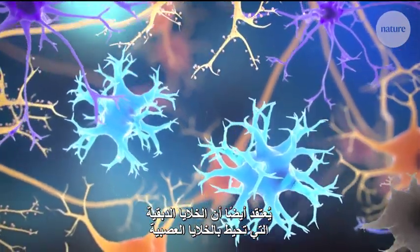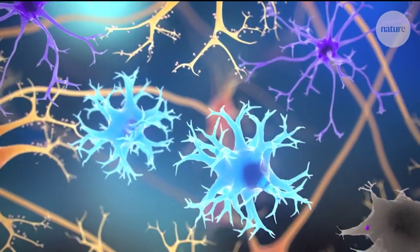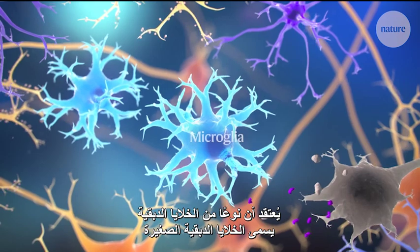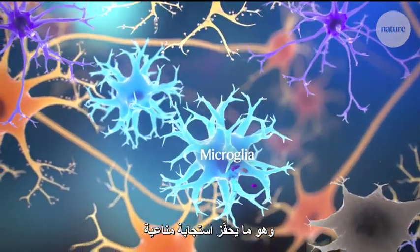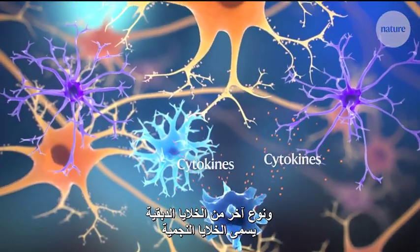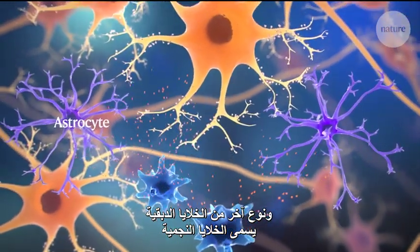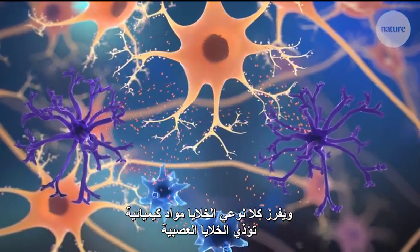Another idea is that the cells called glia surrounding neurons may play a role in Parkinson's. As dopamine neurons are lost, one particular type of glial cell called microglia is thought to take up the resulting cellular debris, triggering an immune response. Once activated, they release inflammatory cytokines, which activate neighbouring microglia and another type of glial cell called astrocytes. Chemicals released by activated microglia and astrocytes have been shown to injure neurons.